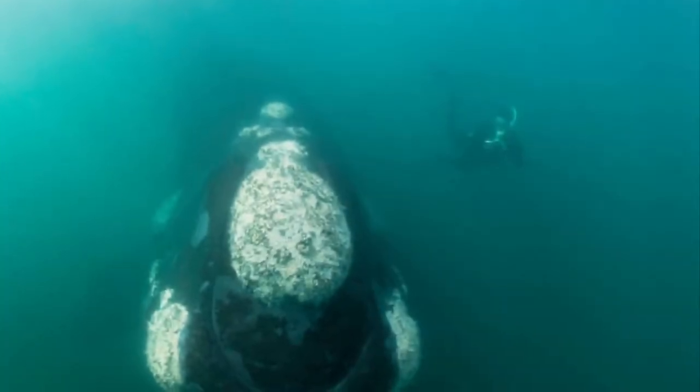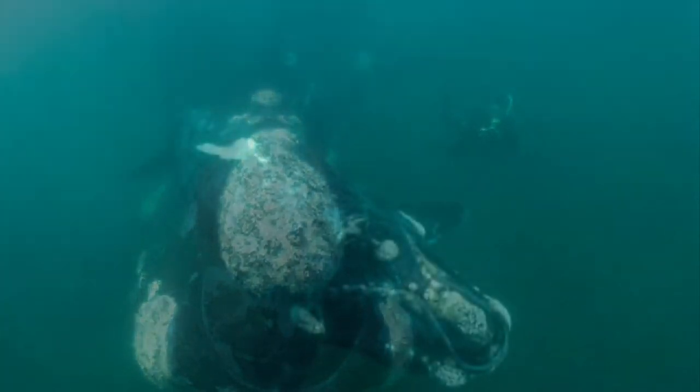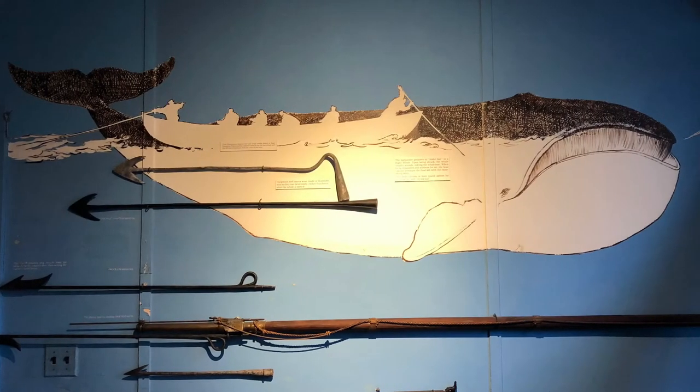Do you think the right whale is one of the biggest whales? There are actually whales that are even bigger. But the right whale is an important whale to talk about because it was easily hunted by whalers off Long Island. The right whale got its name because it was the right whale to hunt.